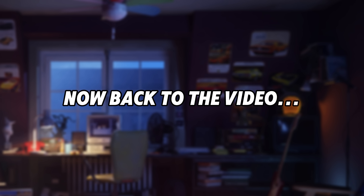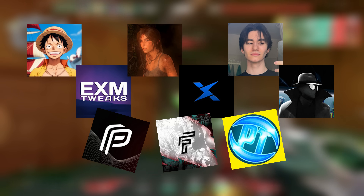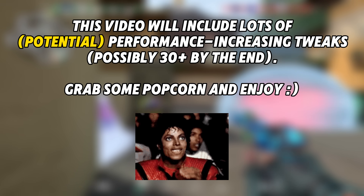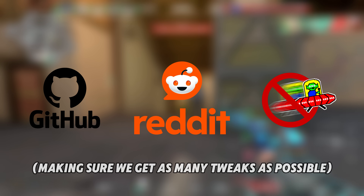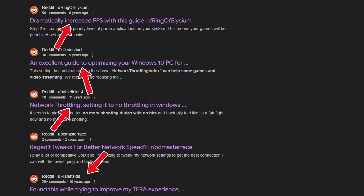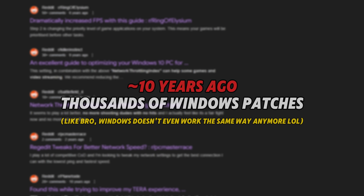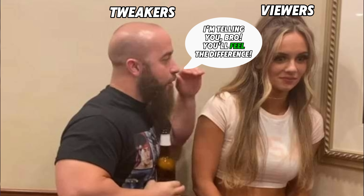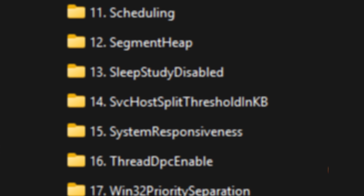I've spent the whole day going through every single registry video available on YouTube, from creators like Rypex, EXM tweaks, Electron, Zilli, Lestripes, Ancel, and much more. I also paid a visit to Reddit, GitHub, and Blurbusters to ensure we don't miss anything important. Honestly, 90% of the free tweaks I see online have been recycled from Reddit posts made 10 years ago, and while zero delay sounds good on paper, most of these videos provide zero proof on whether it really works or not. I've decided to test literally all of them so you don't have to.